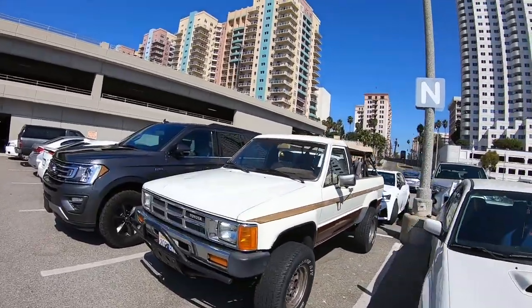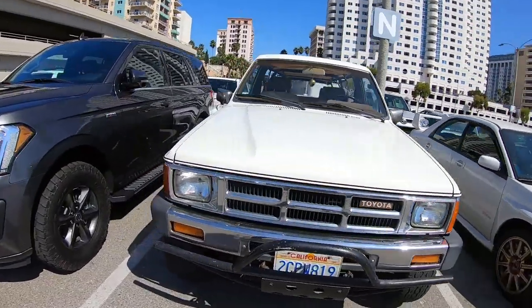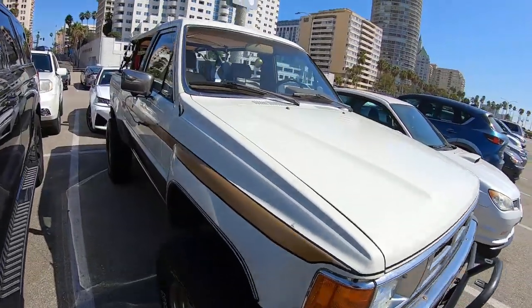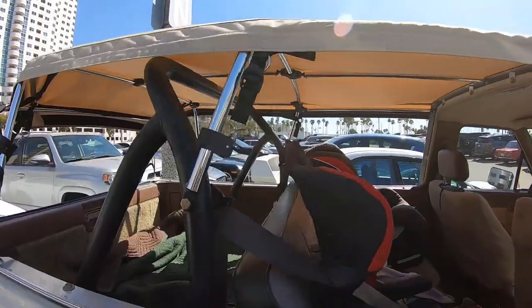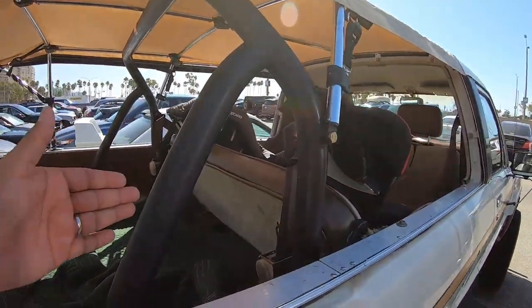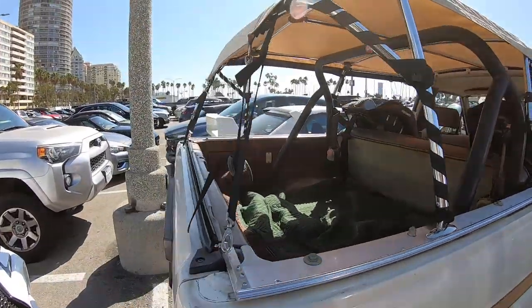It goes unnoticed for some people, but for me the old school Toyotas — and the fact that it's a truck and they added that little thing in the back for shade — that's freaking cool, man. A little bit of a roll bar. Yeah, it's cool.